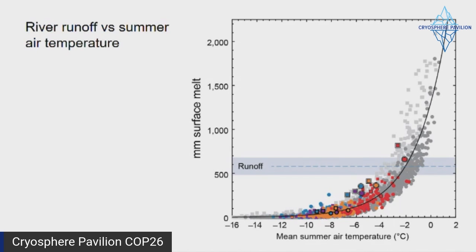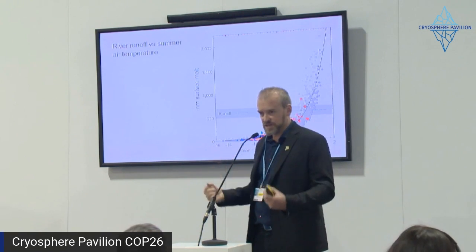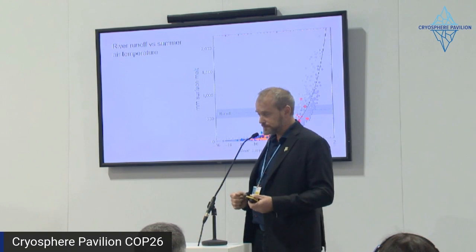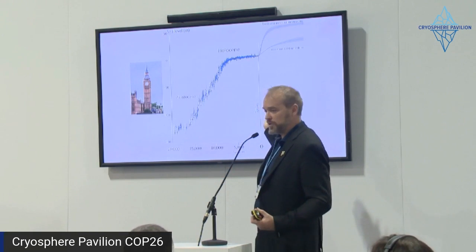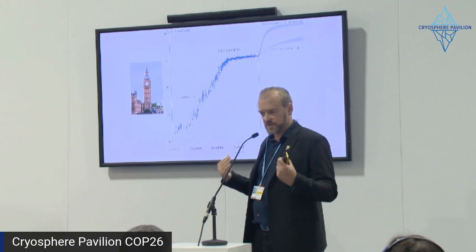Another measurement-based study finds a similar conclusion — a sharp increase in melting based on temperature. This means that as the Arctic continues warming faster than forecast, we can expect a very sensitive response of Greenland ice. We had a stable period of sea level for 6,000 years under which civilization developed. What we face in the future is somewhere between the two curves — the lower constant-1990-emissions scenario is behind us in the rearview mirror, and the business-as-usual scenario seems unlikely. The expected sea level rise in the coming centuries is absolute catastrophe.